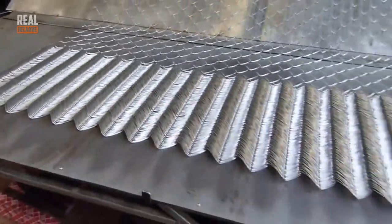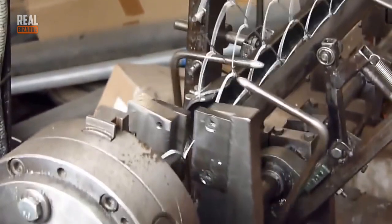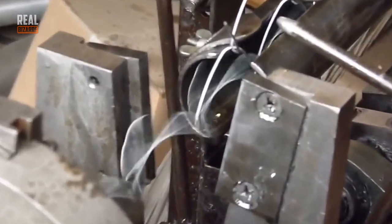And did you know that metal mesh is also made by robots? If you are curious, here's how they make them. Kinda cool, isn't it?